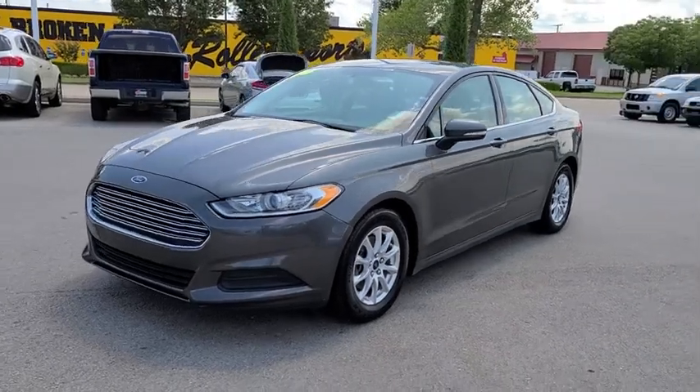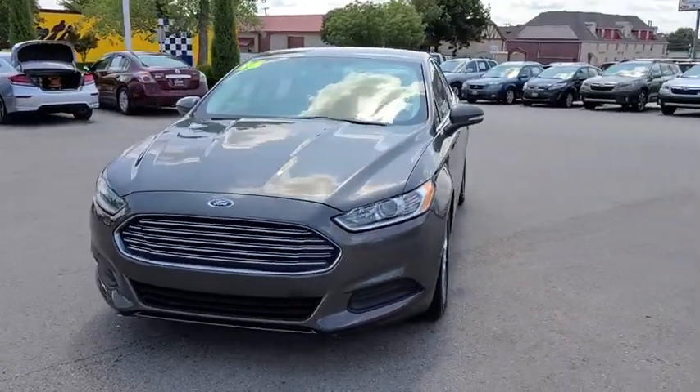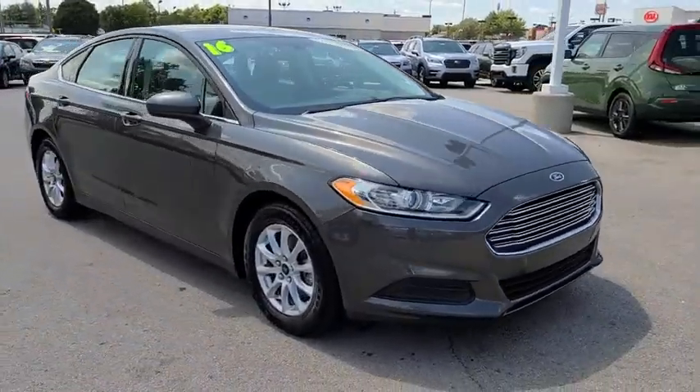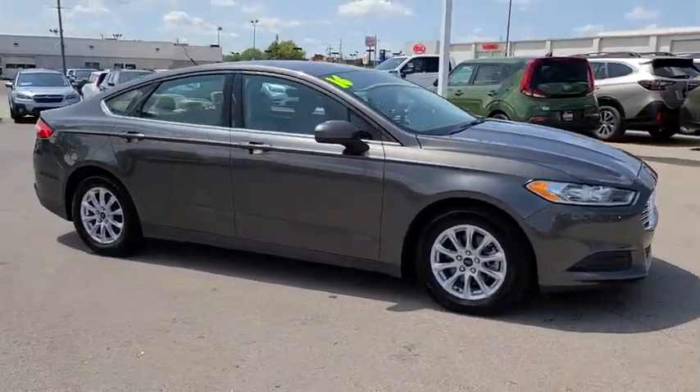Take a ride in a 2016 Ford Fusion. You can have both impressive power and great economy in a Fusion. This vehicle has less than 85,000 miles.